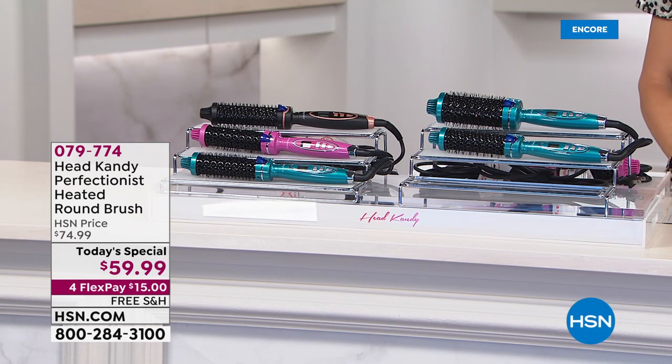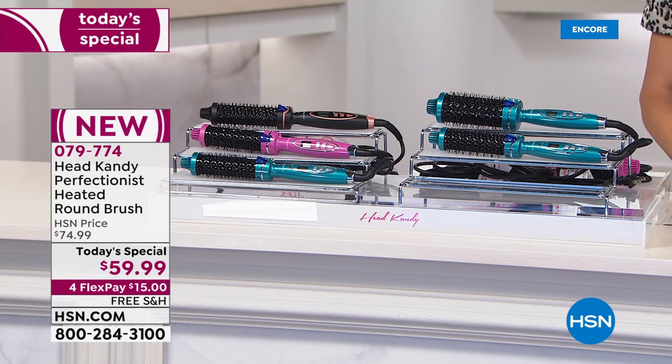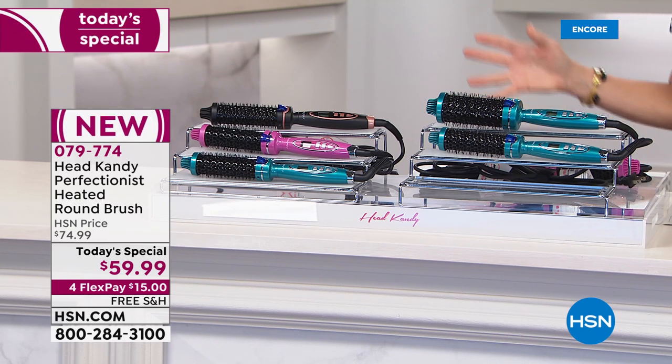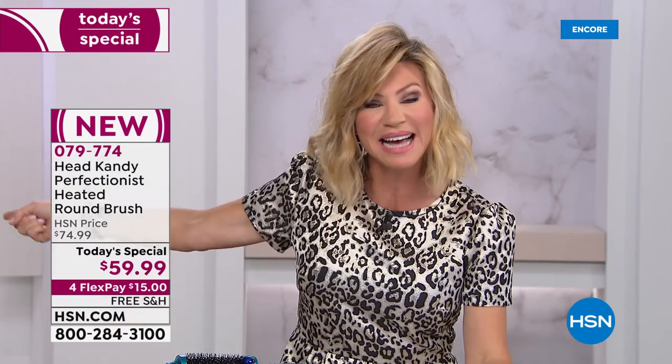Don't you hate blow-drying your hair, sectioning it off, getting the round brush, then after you blow-dry it grabbing all the hot tools to get volume back — and you're frying your hair. You spend half your morning trying to do your hair only to walk outside and it falls flat.